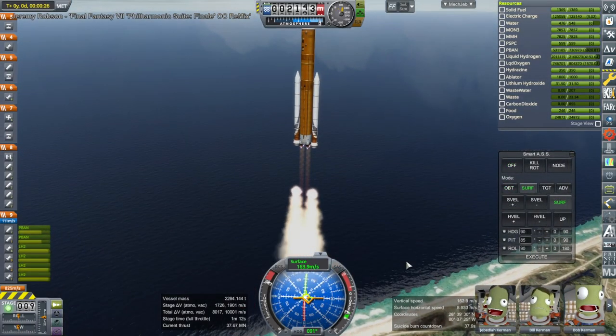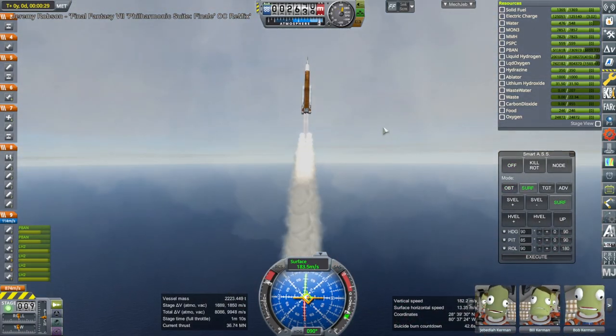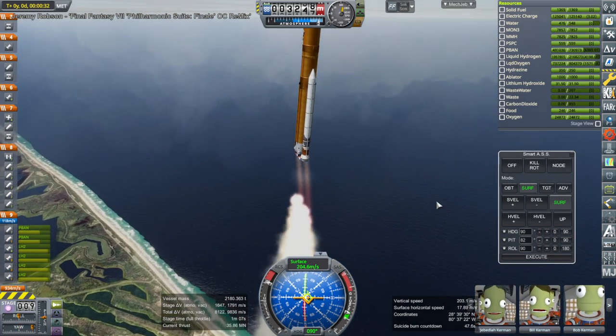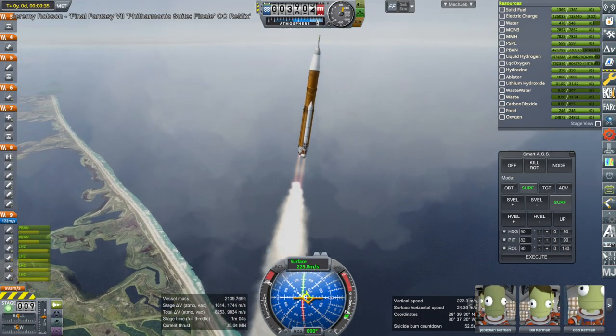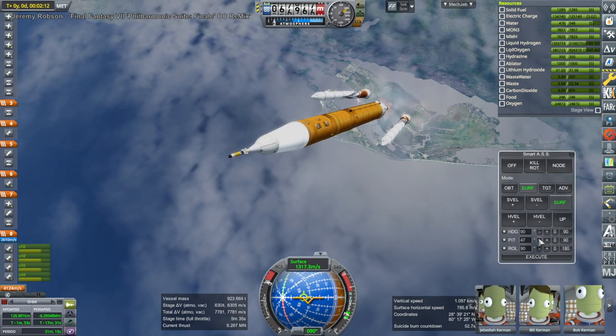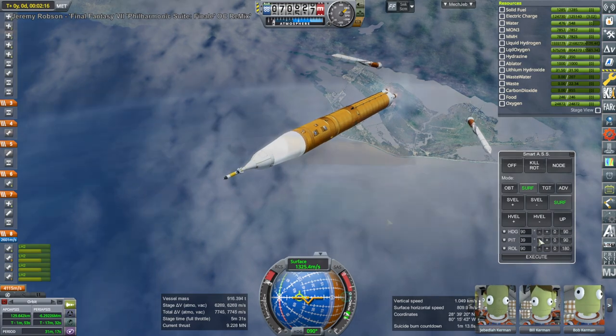This is in version 1.8.1, and for some reason my waterfall plumes for 1.12 didn't translate very well in 1.8.1. I don't know exactly what's going on, but the plumes are obviously offset for the SRBs quite a lot, so I'll need to fix that. It turns out that stuff in 1.12 doesn't work in 1.8.1 — no big surprise actually.